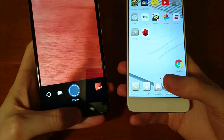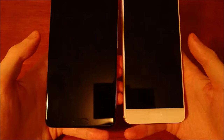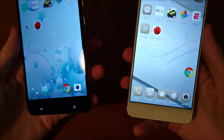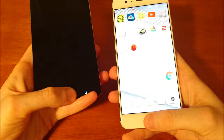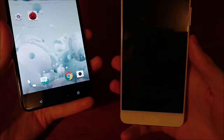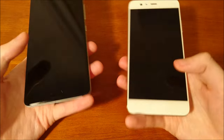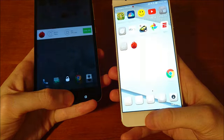Alright, let's do the fingerprint scanner and then multitasking. Both fingerprint scanners are in an ideal place right at the bottom. The winner here is pretty clear — the HTC U Ultra is still much better than most phones for fingerprint scanner location, but with the Huawei it's instant. Very hard to compete with that.